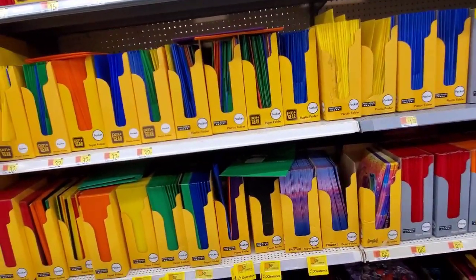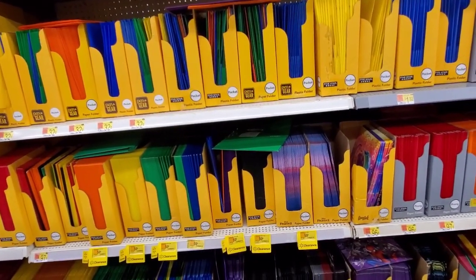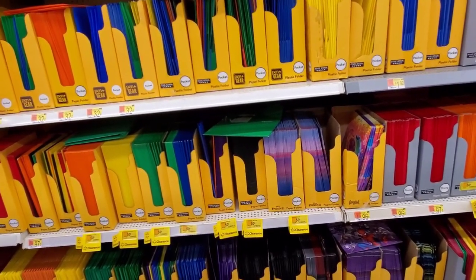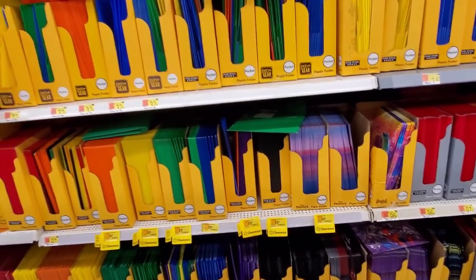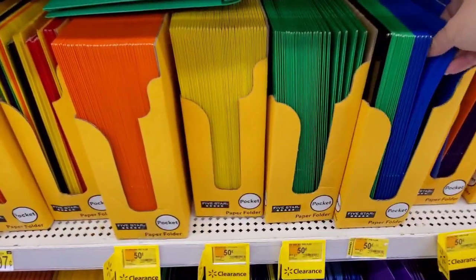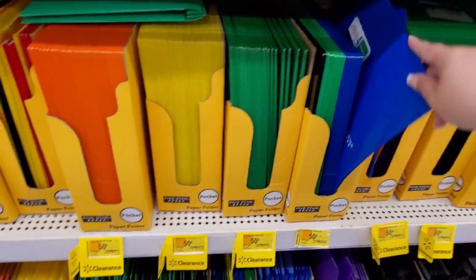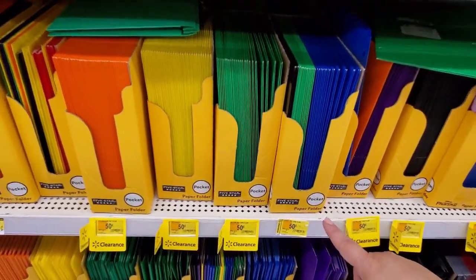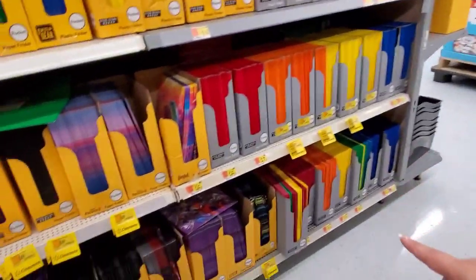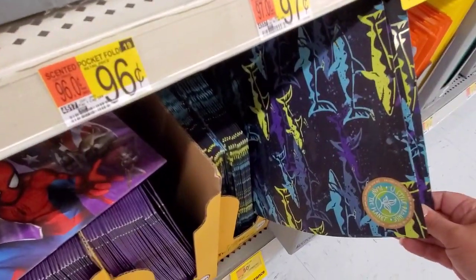This isn't the super exciting new fall stuff video — this is the video where we save money. So if I can save you money, I'm going to do it, and we'll get to the exciting Christmas items very soon. These Mead paper folders are thicker — $0.50, were $0.97 — in all colors, even ones with shark designs.